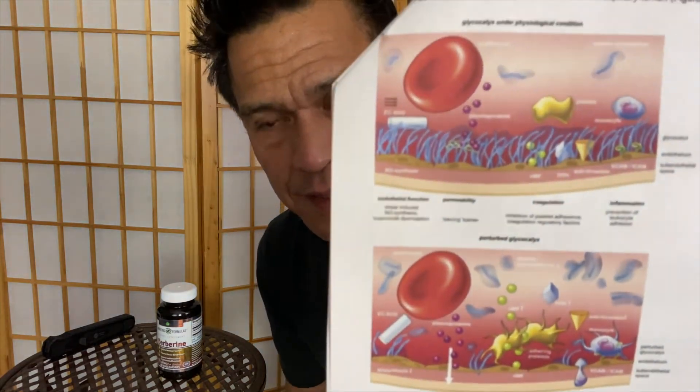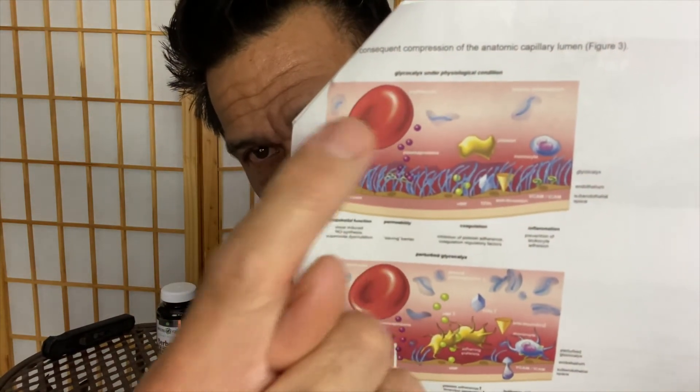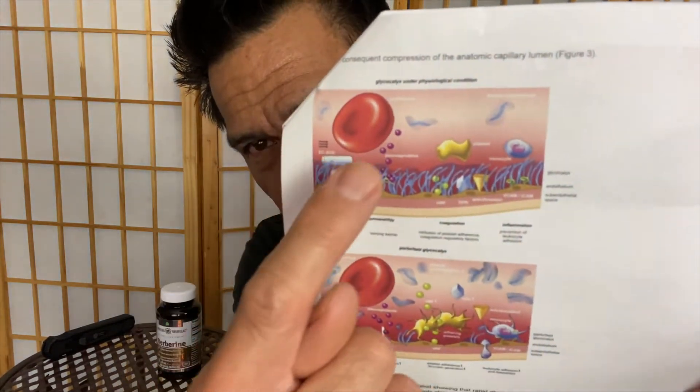So if berberine can help with protecting the blood vessels, this might be the entry level tool. I wouldn't say if you have a stroke or heart attack, just take berberine — but if we're headed in that direction, get on it now so you won't have that problem later. This is a picture of a red blood cell, this is the lining of the blood vessel, and this is something called the glycocalyx — think of it as a slime layer. I'm going to talk about this probably tomorrow.